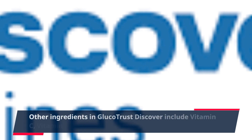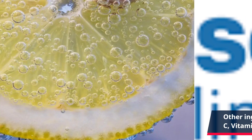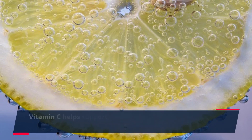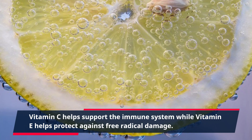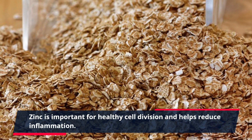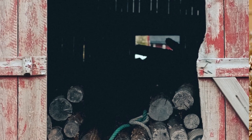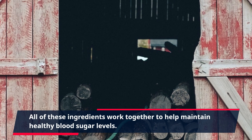Other ingredients in GlucoTrust Discover include vitamin C, vitamin E, and zinc. Vitamin C helps support the immune system, while vitamin E helps protect against free radical damage. Zinc is important for healthy cell division and helps reduce inflammation. All of these ingredients work together to help maintain healthy blood sugar levels.